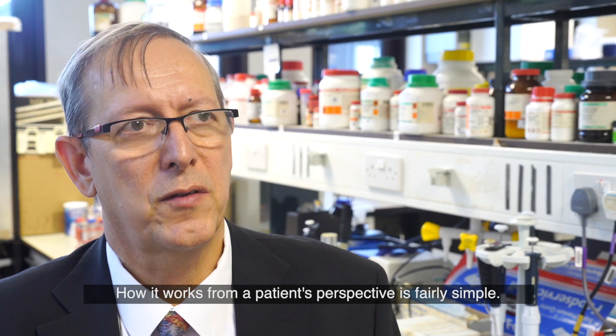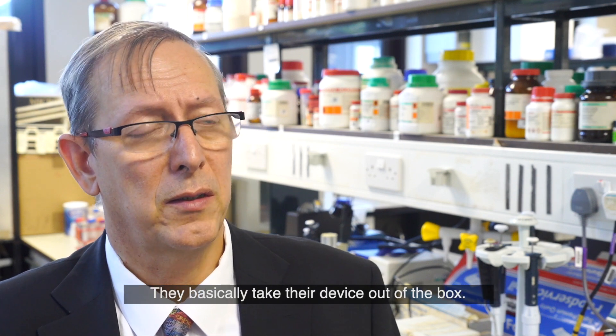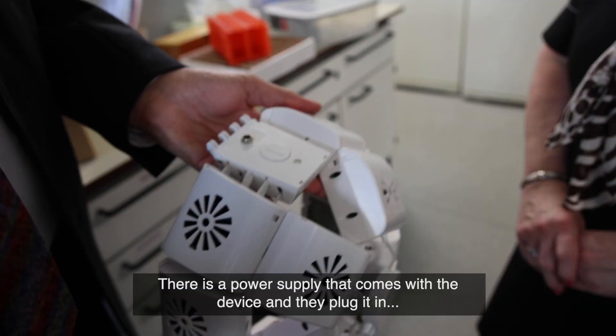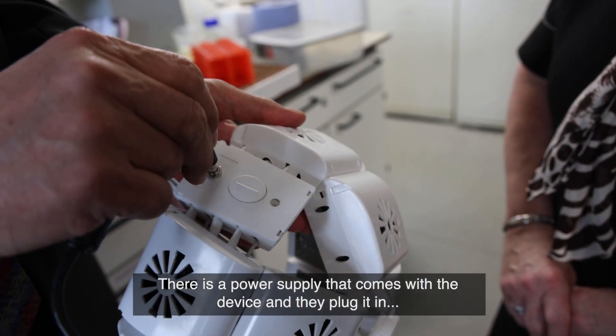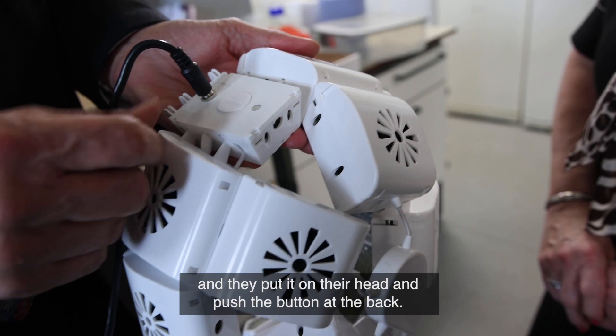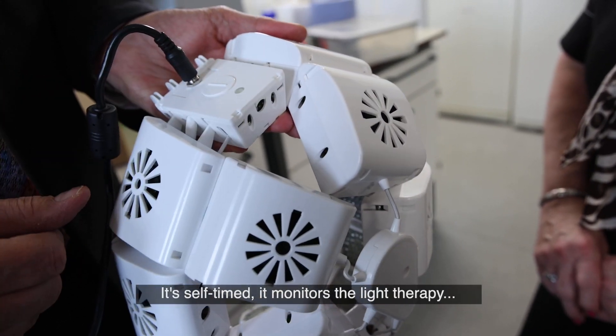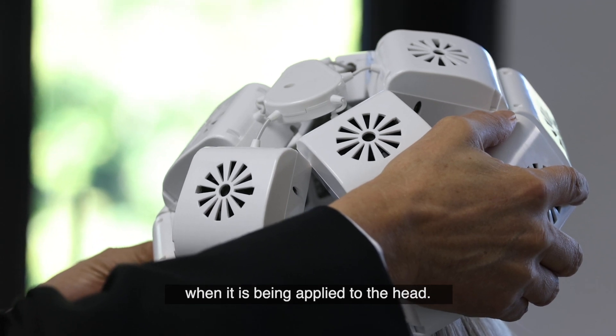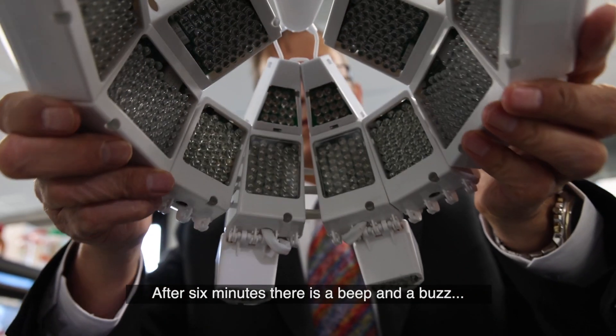How it works from a patient's perspective is fairly simple. They take the device out of the box, there's a power supply that comes with the device, they plug it in and put it on their head and push the button at the back. It's self-timed — it monitors the light therapy being applied to the head, and after six minutes there's a beep and a buzz and it switches off.